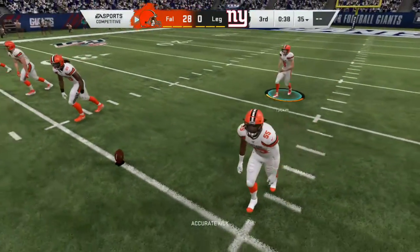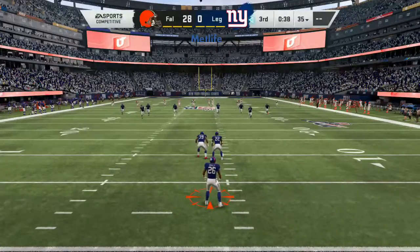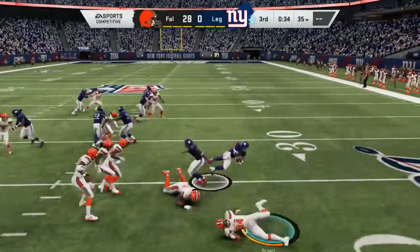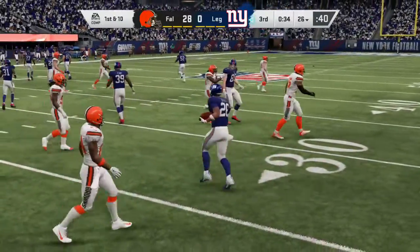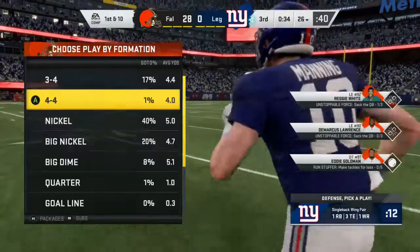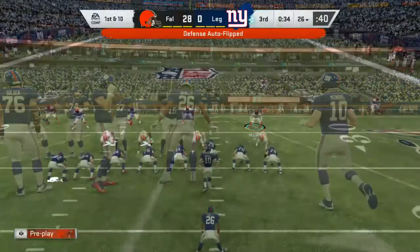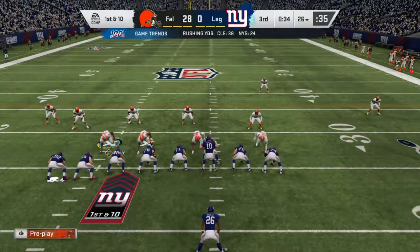Tucker now to kick it away following the touchdown. This is taken at his four, and he'll take this one near the 25 — call it the 26-yard line. Here's the Giants offense now as they get ready to take over, and here we are almost through three quarters of play.